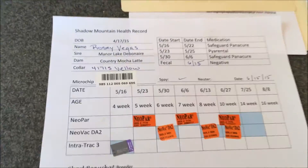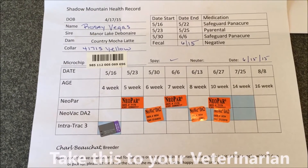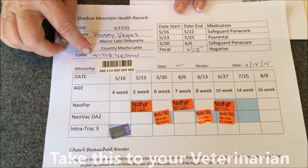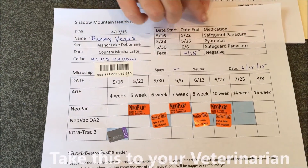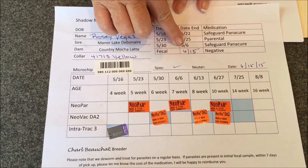The first thing you'll receive is the Shadow Mountain health record that shows the shots, the deworming, and the microchip information. The puppy's birth date, their color when they were here, the microchip number, the dates that they were dewormed, and the results of their fecal test.